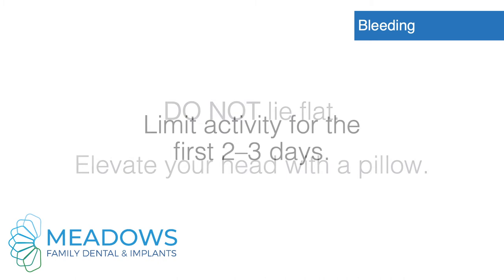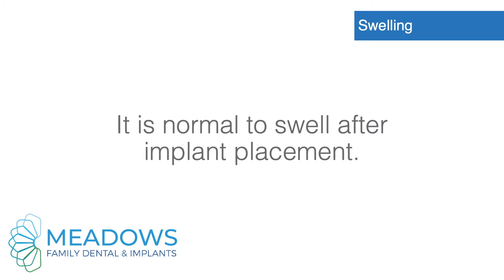Do not lie flat. Elevate your head with a pillow. Limit activity for the first 2 to 3 days.